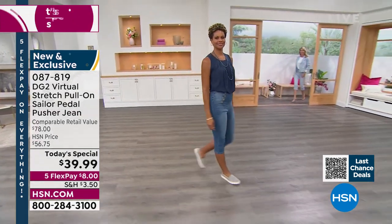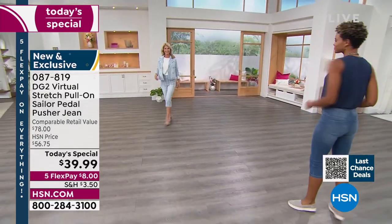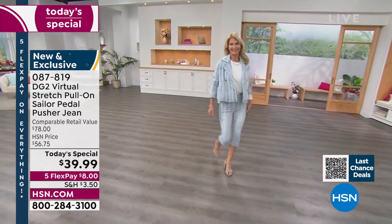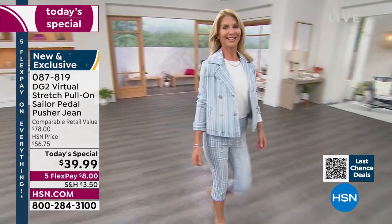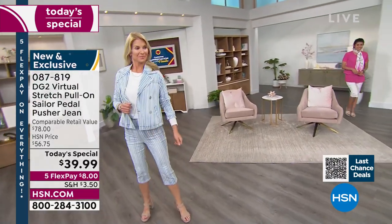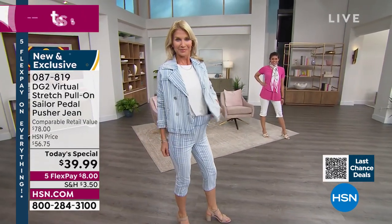The waist stretches up to 15 to 16 inches. You're going to pull this on like it's a knit legging. And guess what? You get to show off the best part of your leg from the calf down. Comfort, virtual stretch — that's your number one favorite fabric from us.